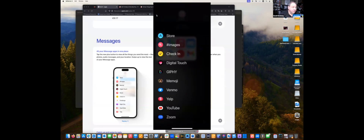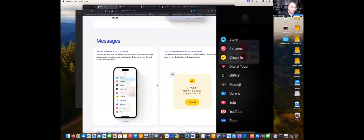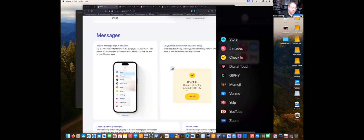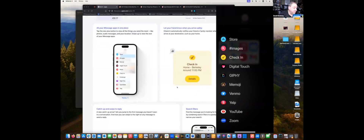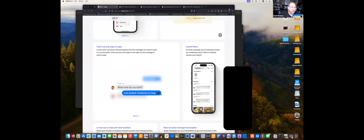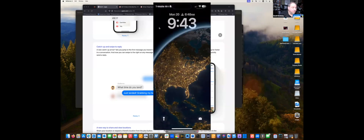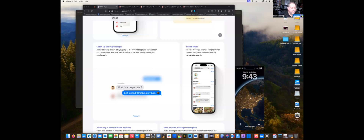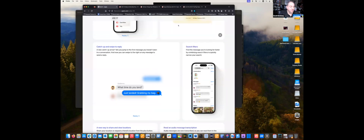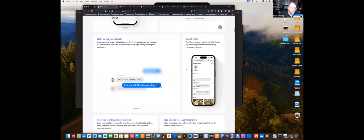Other things added in Messages include Check-Ins, where you can actually let a friend know that you've arrived safely somewhere — send a check-in so they know you got home safe. There's also a catch-up arrow that lets you jump between messages. Search filters were also added so you can find the message you're looking for faster by combining filters and narrowing down your search.